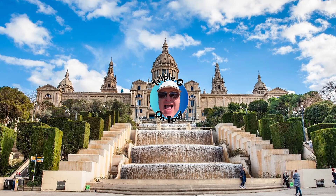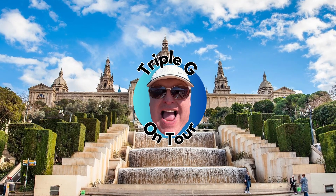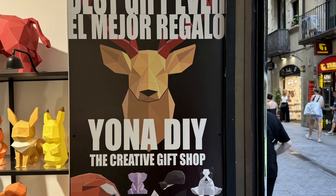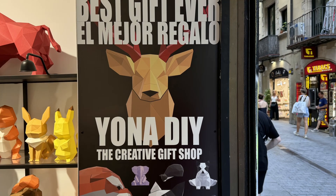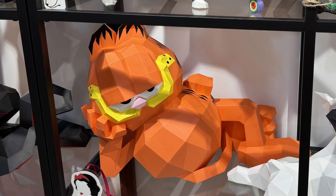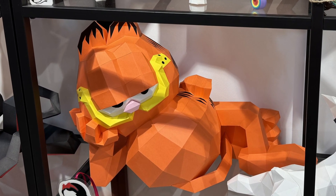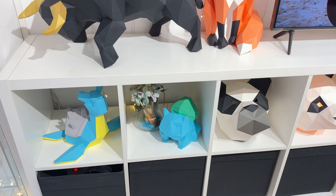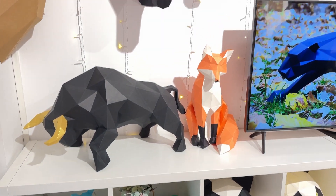So today we're in Barcelona, Spain, and we're having a bit of a sightseeing tour but we're also looking for geeky stuff and I came across this Yono DIY. Now look at that! This blew me away. Now this is a bit different for me — I don't normally do videos about this kind of stuff but I felt I had to share this paper craft shop.